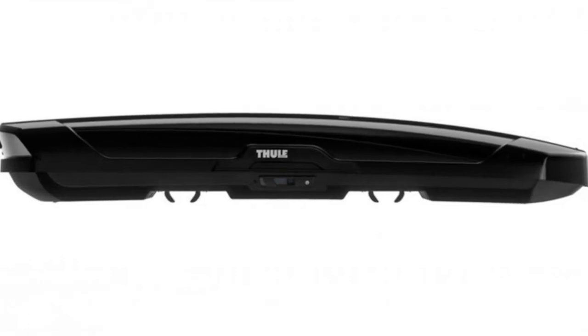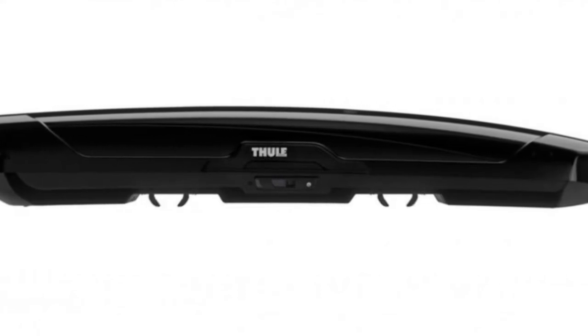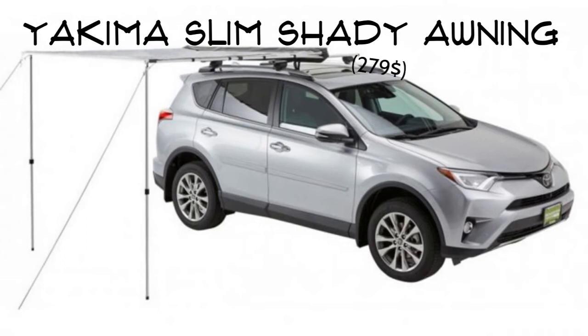Thule Motion XD Alpine Cargo Box. What sets the Thule Motion XD Alpine Cargo Box aside from the rest is the unique shape with no belt line and smooth edges, which is perfect for great aerodynamics. This cargo box is one of a kind with easy access for both the driver and passenger.